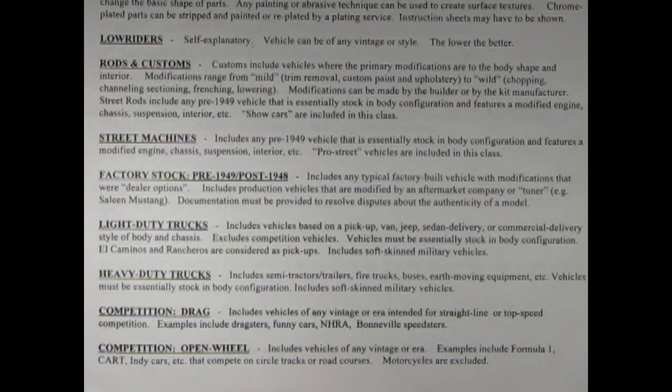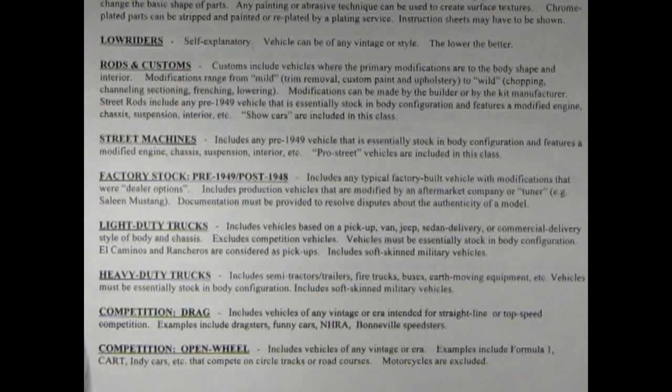Let's check out factory stock, pre-1949 and post-1948. This is a category I really like — it includes any typical factory-built vehicle with modifications that were dealer options. Includes production vehicles modified by an aftermarket company or tuner, for example a Saleen Mustang. Documentation must be provided to resolve disputes about the authenticity of the model. Light duty trucks includes vehicles based on a pickup, van, jeep, sedan delivery or commercial delivery style of body and chassis. Excludes competition vehicles. Vehicles must be essentially stock in body configuration. El Caminos and Rancheros are considered as pickups. Includes soft-skinned military vehicles.